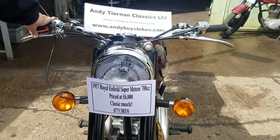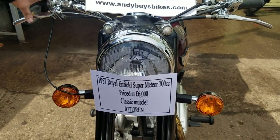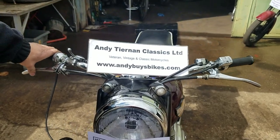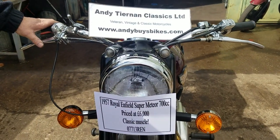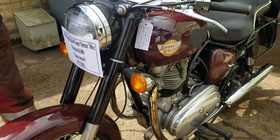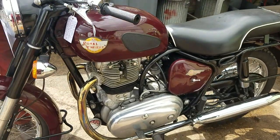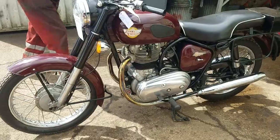Here we have a 1957 Royal Enfield Super Meteor 700cc twin, Andy Tiernan Classics. She's on 12 volts — it's been converted to the 12-volt system with indicators and such.